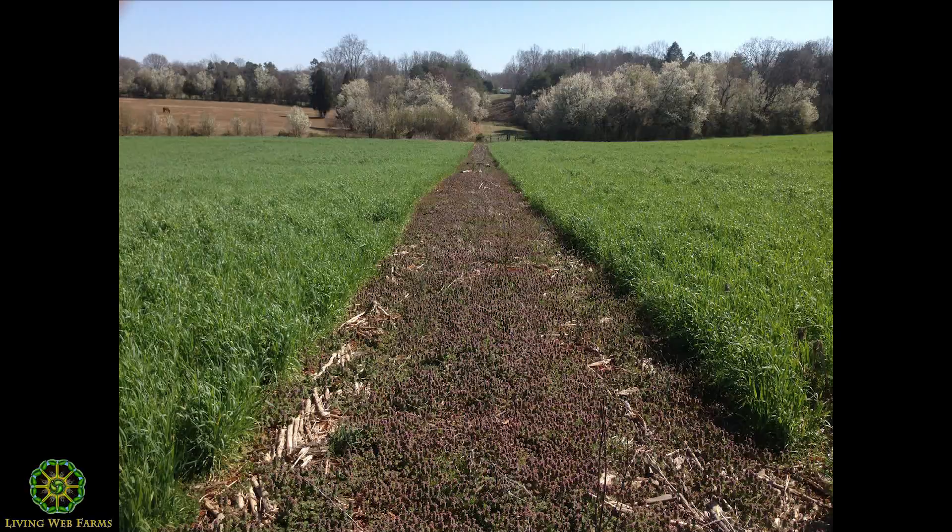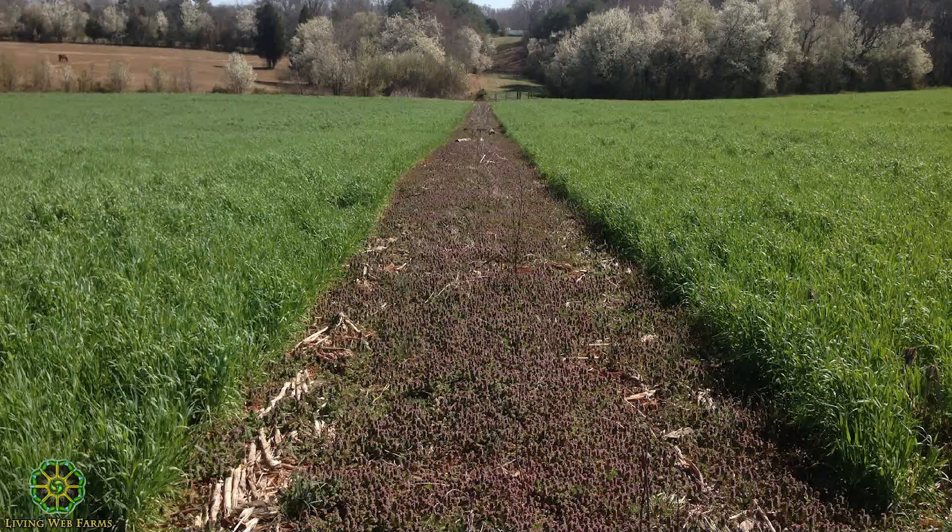We do a check strip on every farm we have. You can see in the middle we left a corn crop, planted a cover crop right behind it, and had purple deadnettle and annual weeds to contend with. On either side we had cover crops in March that were 36 inches tall. This is how we manage weed cycles and pest cycles here in North Carolina.